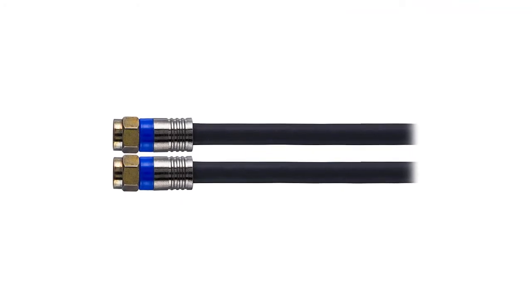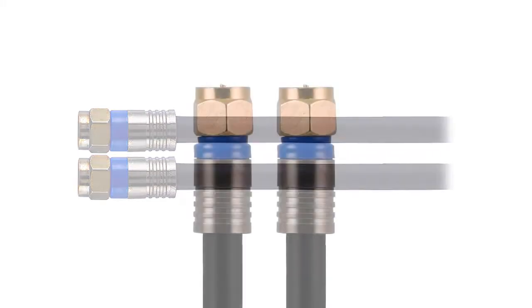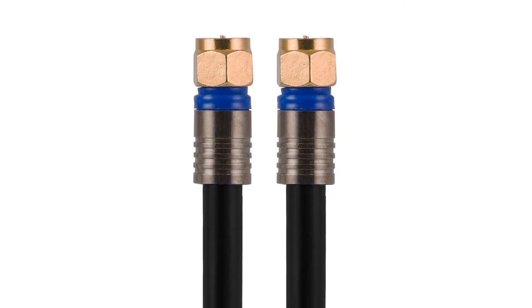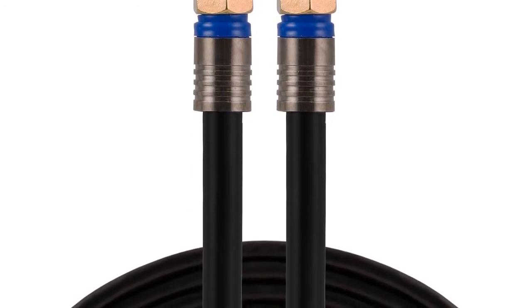The cable jacket is fire-resistant, making it suitable for in-wall installation. You can run this cable in your house even alongside other cables. Because of its quad shielding, this cable blocks powerful interference and allows you to transmit data error-free, providing a reliable internet connection. However, you must be careful with the connector heads, as they tend to break off if twisted too hard.